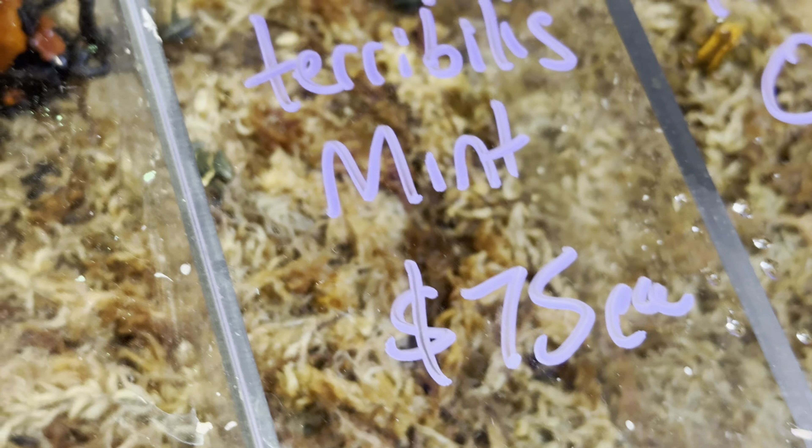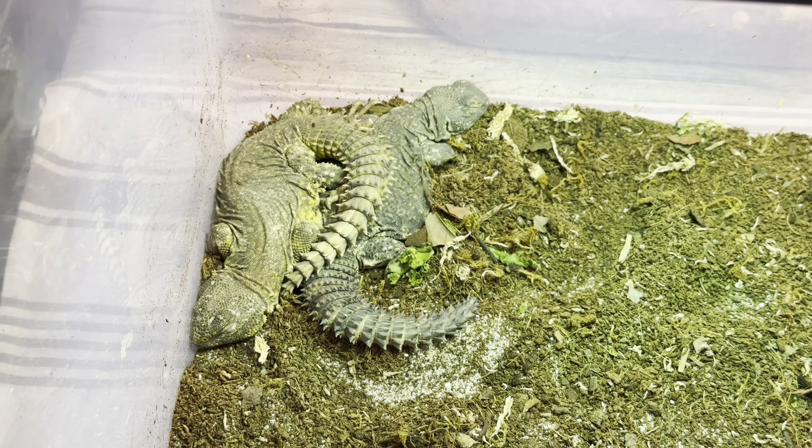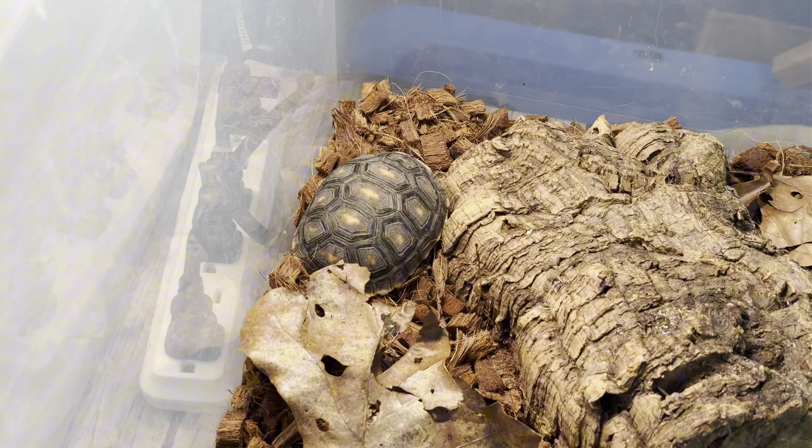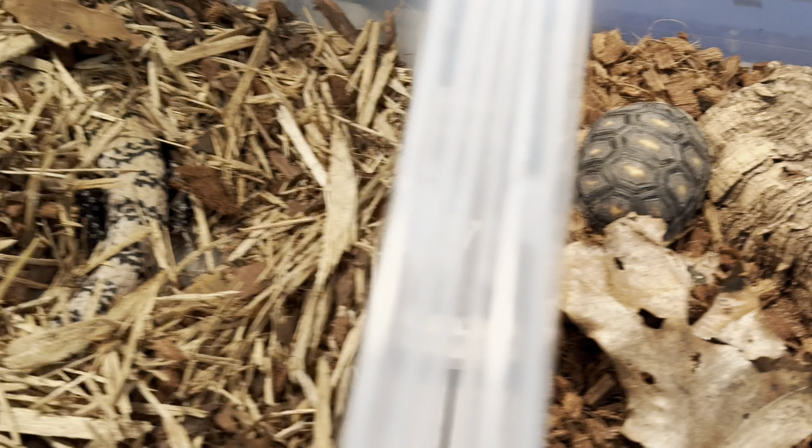It's a French bulldog — look at the little puppies, oh my goodness. And some chinchillas, some hedgehogs — love those animals. Look at these ball pythons here, that is impressive. Honestly not too bad prices either.